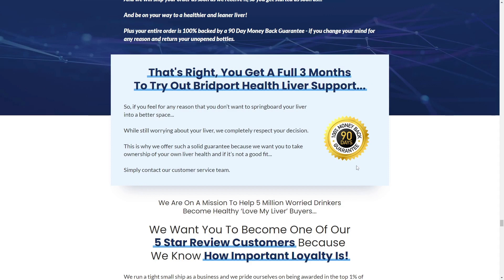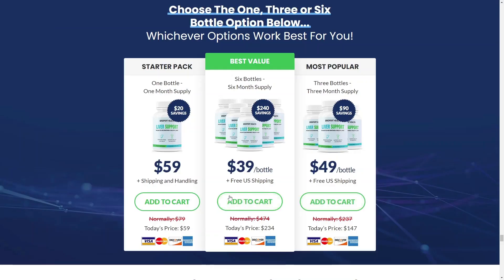So, I wanted to record this video first to tell you to be careful about the website where you are going to buy, and also, if you buy the product, take the exact treatment, take it seriously. I really hope that this Liver Support Bridport Health Honest Review helped you and I also hope that Liver Support Bridport Health Pills will help you a lot to improve your life and many other benefits that this product promotes.